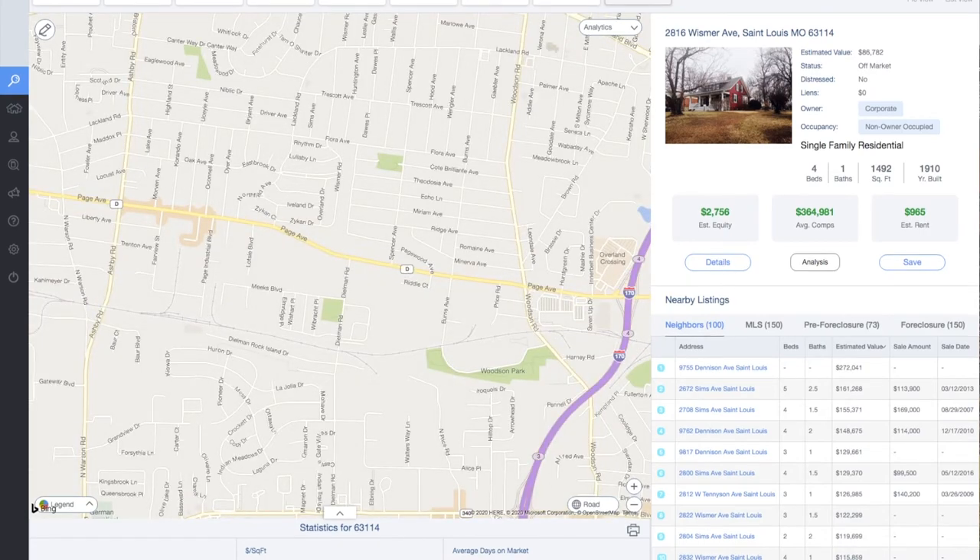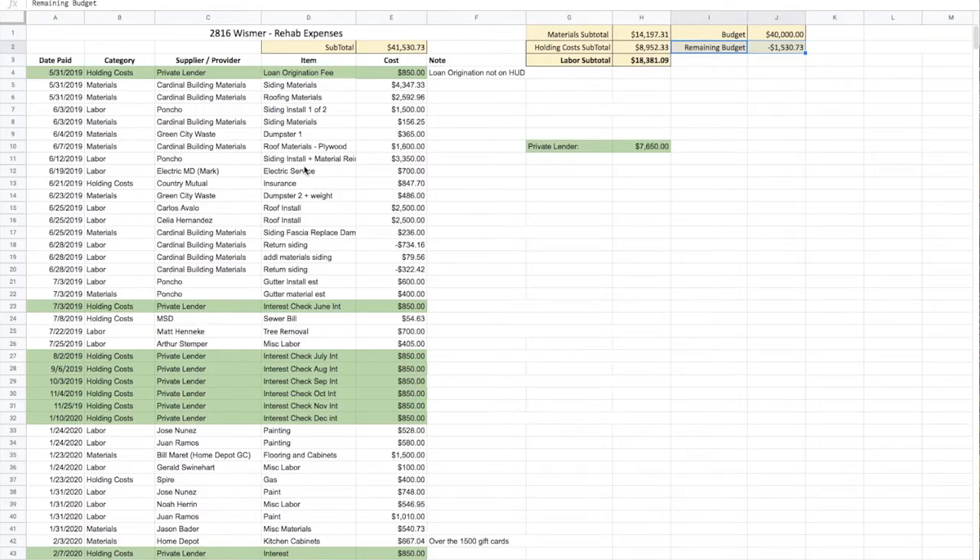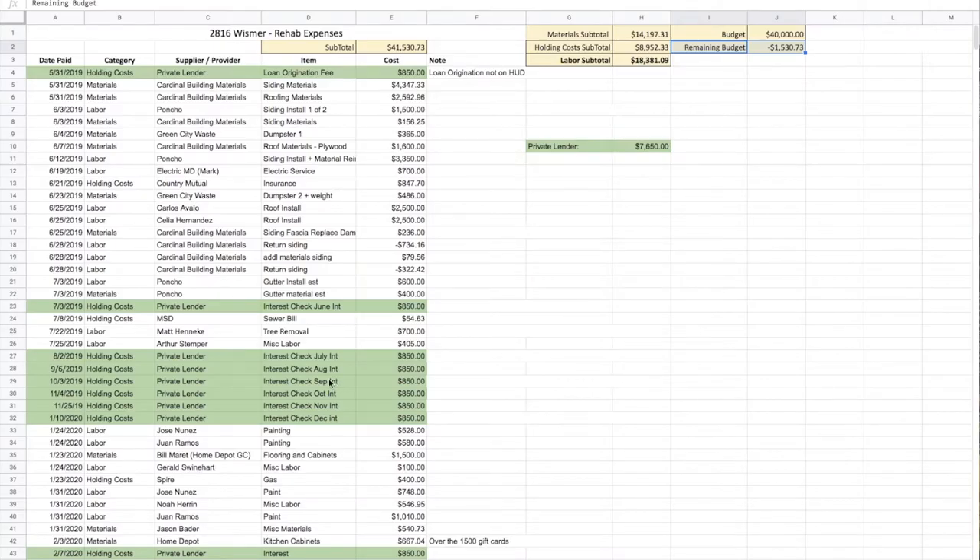Now let's take a look at our repair sheet to determine our return on investment. Here we are at our rehab expense spreadsheet — we use spreadsheets like this to keep track of everything so we know where we stand on each project, which is very important. We categorize it by materials, labor, holding cost, and then suppliers, items, and the amount. In this particular scenario, we had a budget of $40,000 for this project and we have spent $41,500 and change — so we're over budget by about $1,500. But it is not a big deal because that is not a crazy amount.